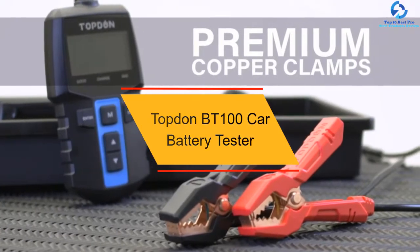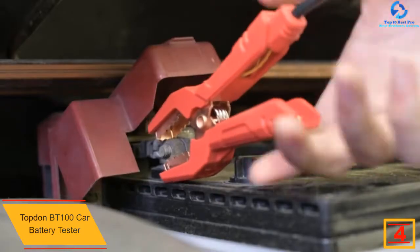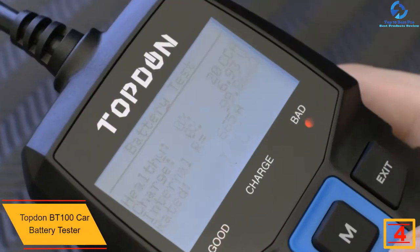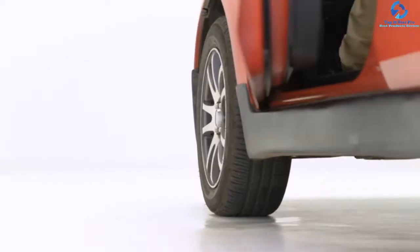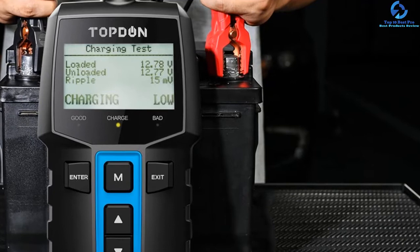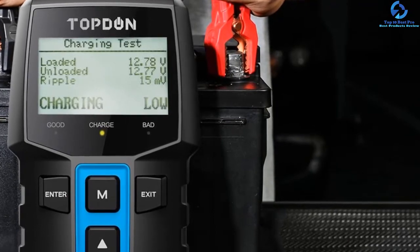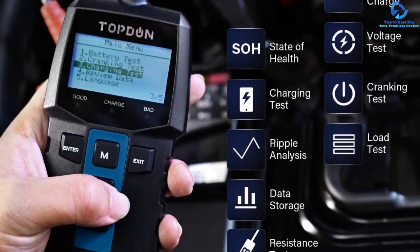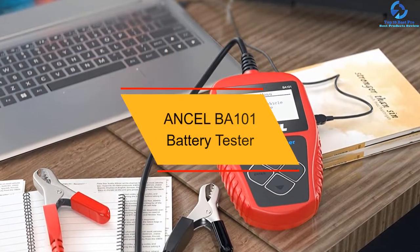At number four, we have the Topdon BT 100 car battery tester. If you want to know when to recharge, replace, or repair your battery to keep it in optimum performance, use the Topdon BT 100. You can use it inside or outside your vehicle with in and out modes for accurate results in three seconds. It works in SUVs, trucks, motorcycles, ATVs, and other vehicle types. It performs cranking, charging, and battery tests to give multiple feedbacks. Utilize the three LED indicators for a quick read of the results, readable both day and night.